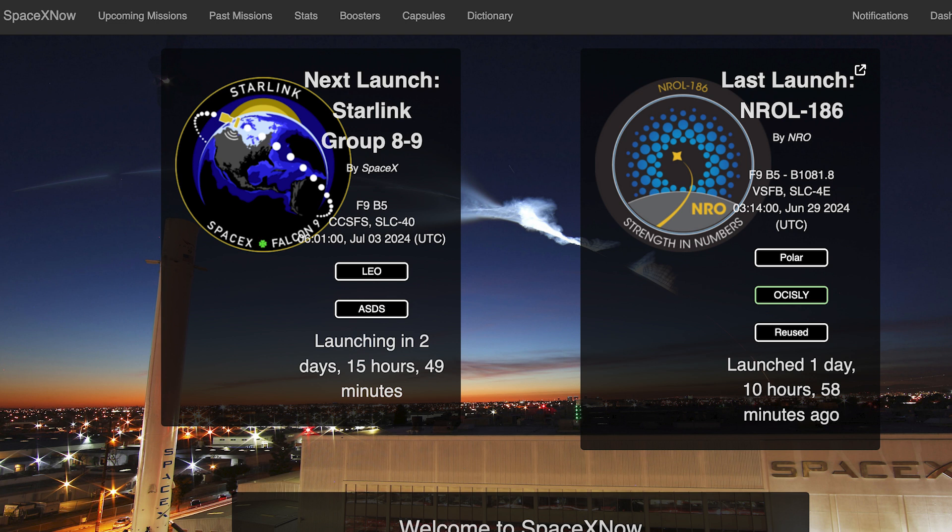This coming week, we can hopefully expect to see at least one Starlink mission launch. The Starlink-89 mission is currently scheduled for Wednesday 3rd at 6:01am UTC or 2:01am EST.